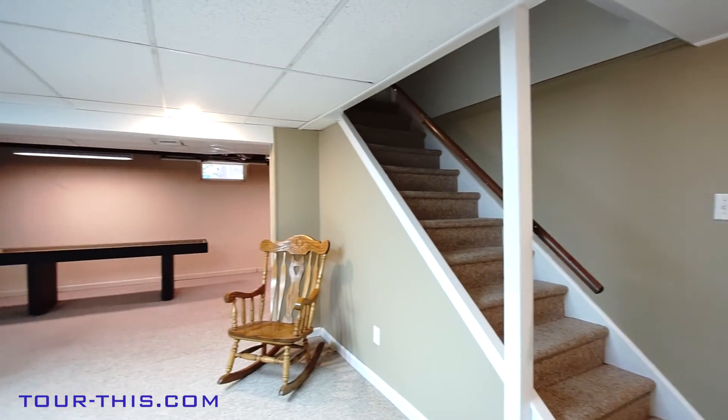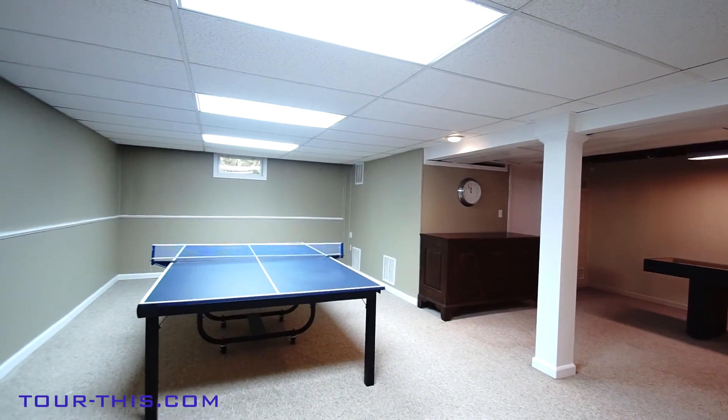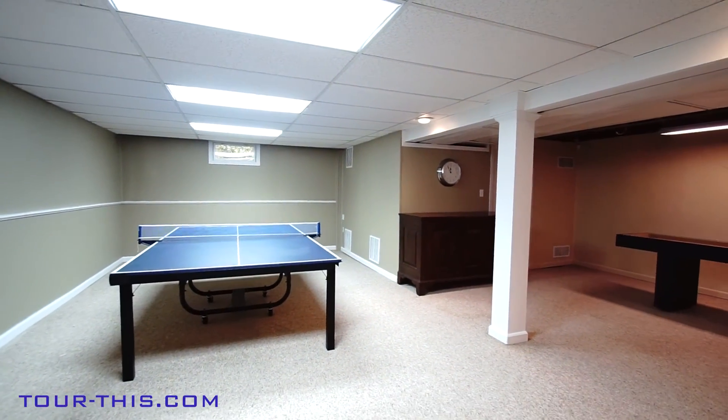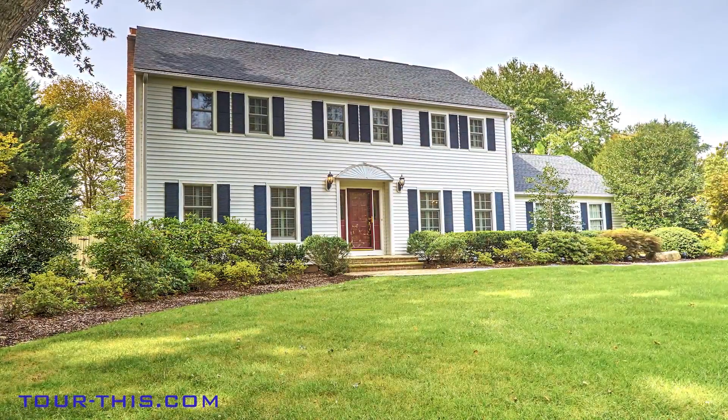A full finished basement with plenty of room for gaming also houses the controls for the solar panels, which are fully owned and come with the house. Welcome to your new home — call today.